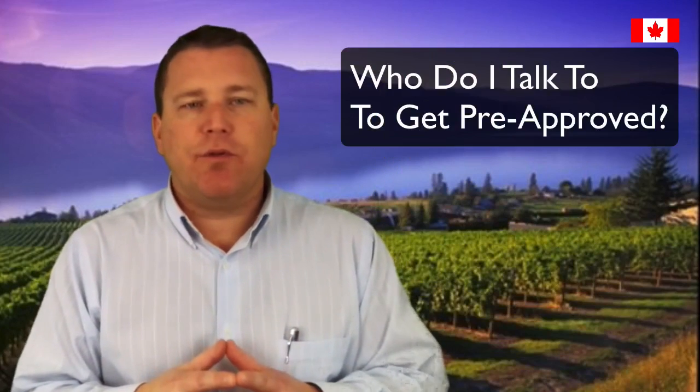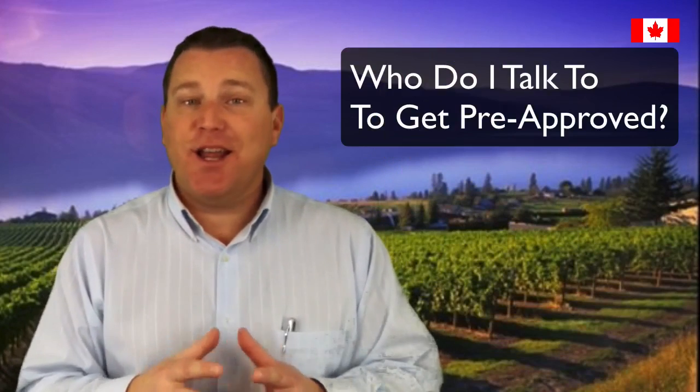Who do I talk to to get pre-approved? Well, I hope you talk to me, as I can help out anyone in Canada. But if you prefer to speak with someone local, I suggest contacting a local mortgage broker. They can help you through the process.